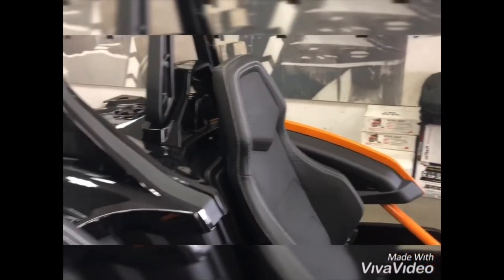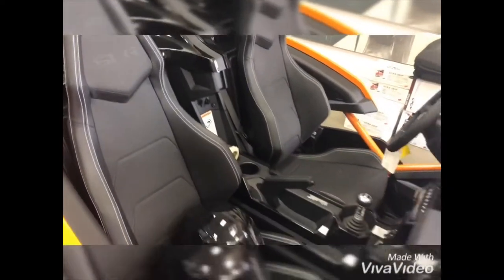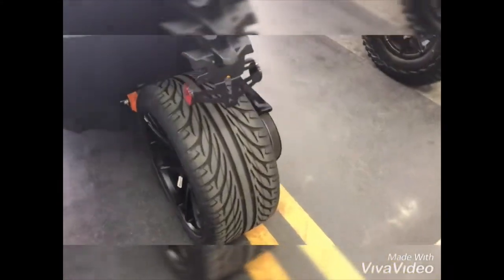You can also enjoy your favorite music with premium Rockford Ross speakers. The Slingshot SLR in Afterburner Orange also comes with a tinted windshield. Another added feature is the upgraded premium wheels package.